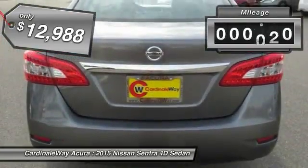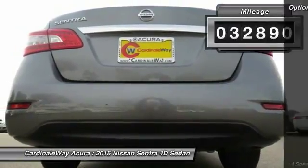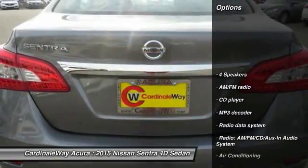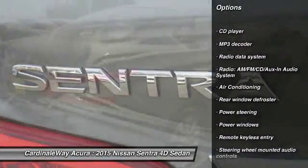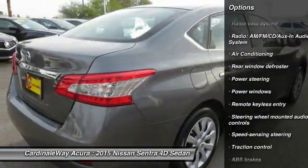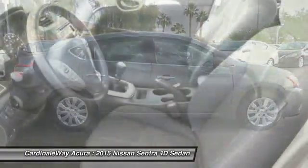This vehicle has less than 35,000 miles. Here are some of this vehicle's great options: traction control, dual airbags, air conditioning, one owner, power steering, electronic stability control, power windows, CD player, trip computer, and rear window defroster.